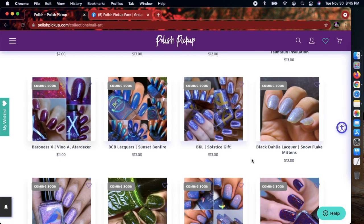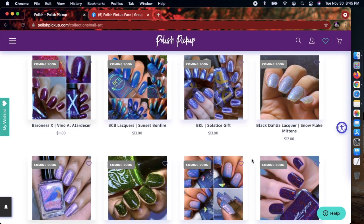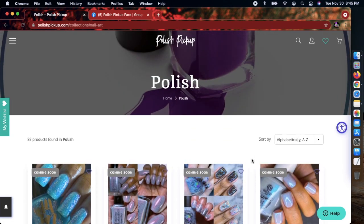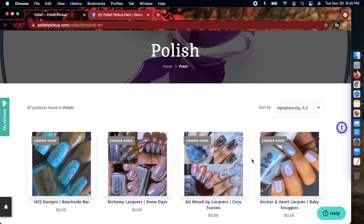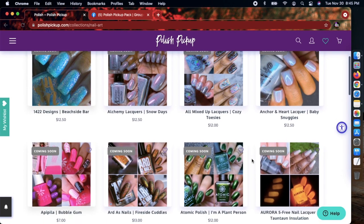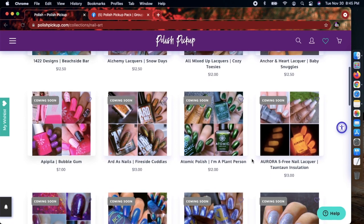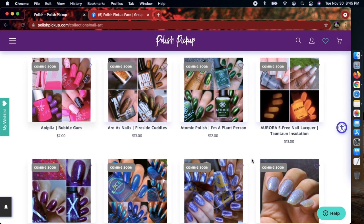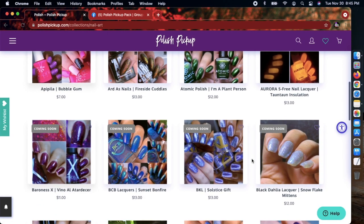Just let me know in the comment section if you want to see that nail polish haul video. Anyway, enough yapping, let's get into this. I'm taking a peek at some polishes — nothing's really catching my eye yet. Feel free to shop with me, no problems at all.